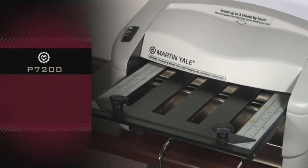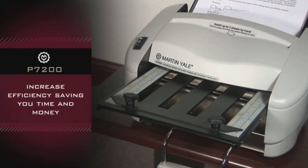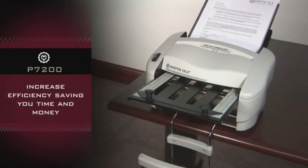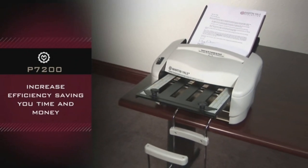Martin Yale P7200 — this machine will increase efficiency, saving you time and money.